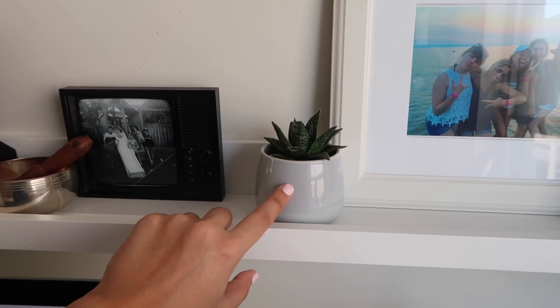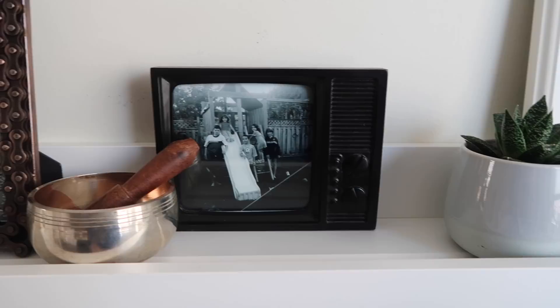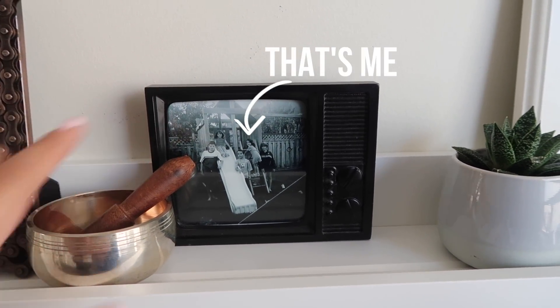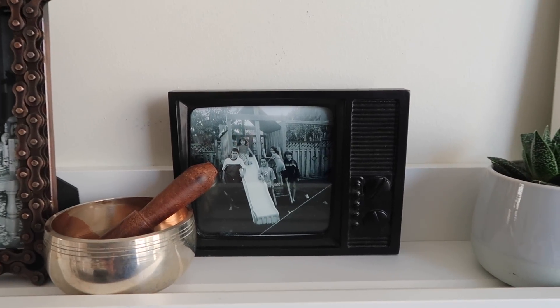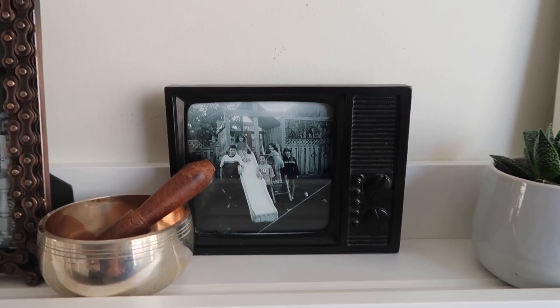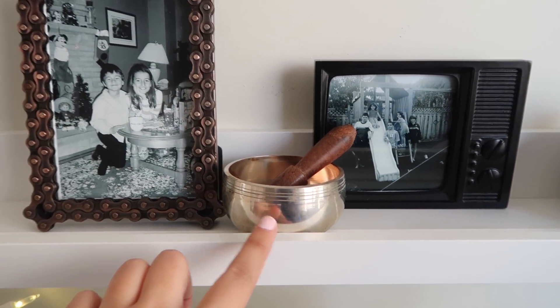I have a little succulent which is real and slightly terrifies me because I'm not really great at keeping plants alive, but succulents don't really need much water so hopefully this little guy will make it. Then I've got this cool retro TV style photo frame, and because it looks like an old TV I purposely put a photo of me and my cousins from many many moons ago.